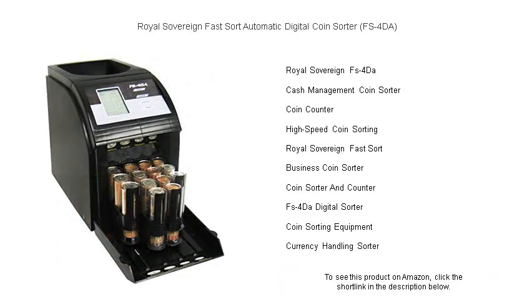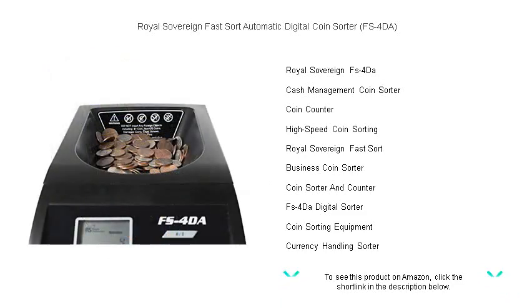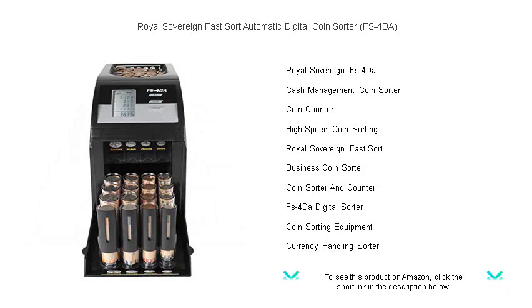Embrace efficiency and accuracy with the whisper-quiet operation of the FS4DA, saving you valuable time and money. Say goodbye to manual sorting and hello to the Royal Sovereign Fast Sort — the smart investment for making your coin handling tasks a breeze. Order now and take the first step towards effortless coin sorting.